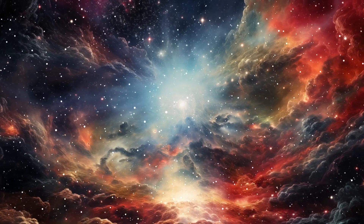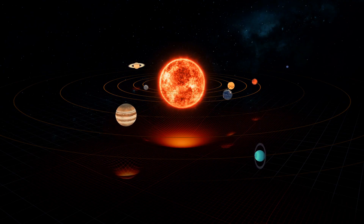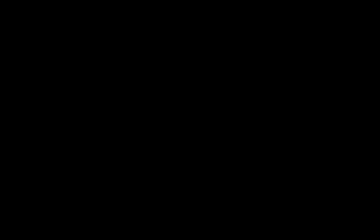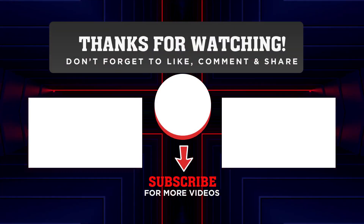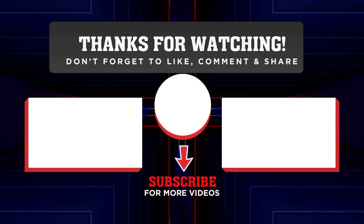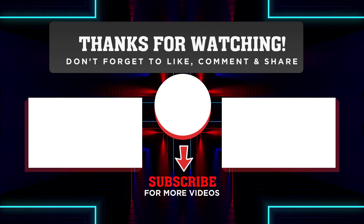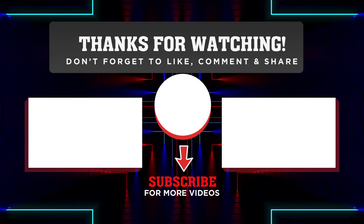So stay curious. Stay inspired. The outer planets are stirring again, and we're witnessing the dawn of a new era in planetary science. If you've enjoyed this journey through the cosmos, be sure to give us a like, subscribe to the channel, and ring the bell so you'll never miss another discovery. There's so much more to come — from icy worlds to distant stars, we're just getting started. Thanks for watching, and as always, keep looking up!